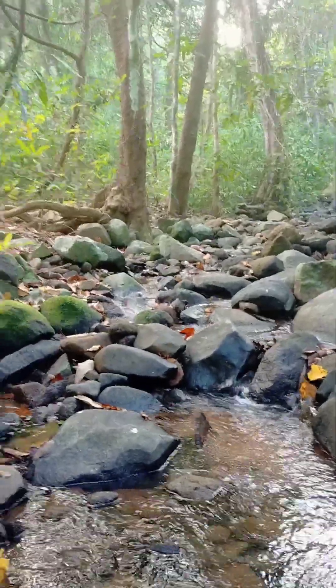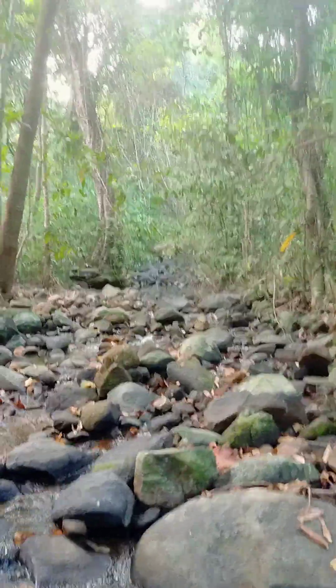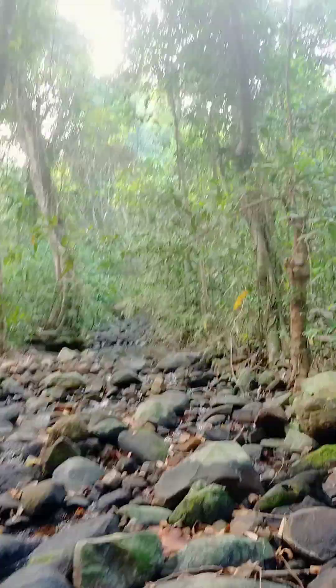Very cold water — it's January, so winter is going on in India right now. See, some bird is there on the tree.